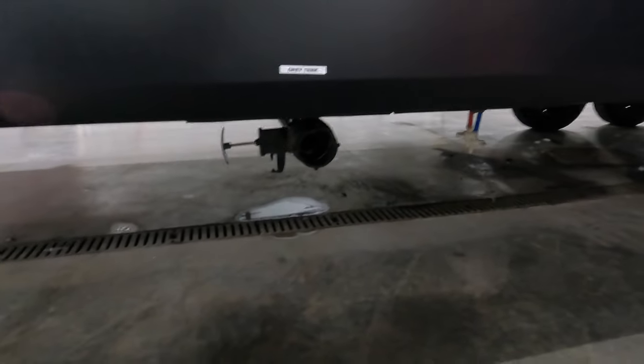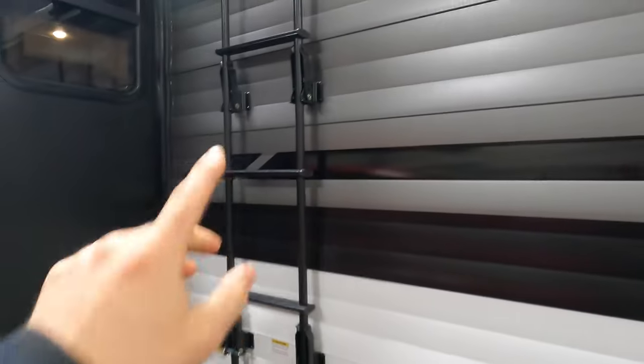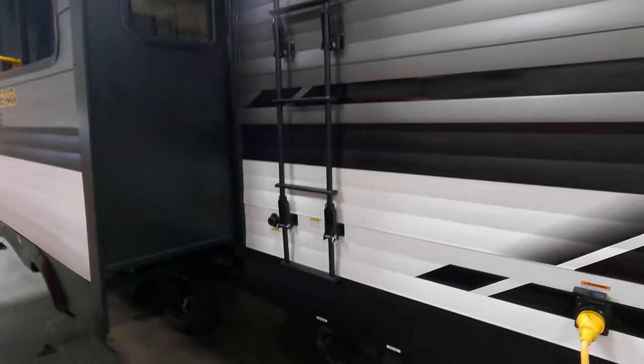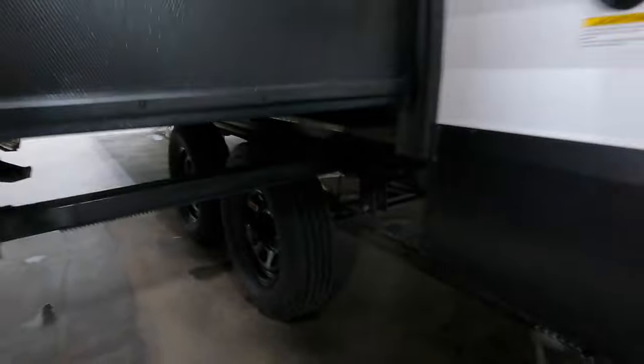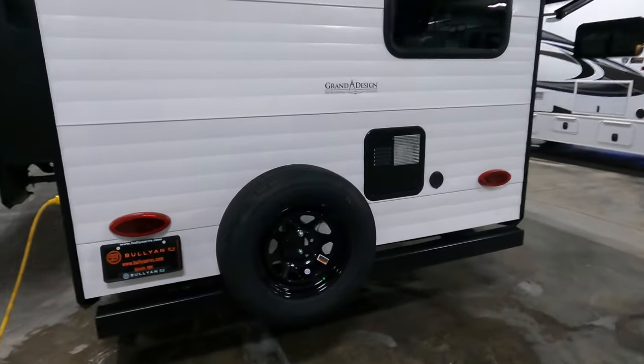Moving down, you have your gray water dump tank from the kitchen. Here is your slide — we'll talk about that inside. Over here is your rear ladder to access the roof for spot seals or inspections. You also have your other gray and black dump tank access. Sitting on four nitrogen-filled tires with aluminum black rims, you have your 30-amp shore power, and on the backside, a full-size spare tire.